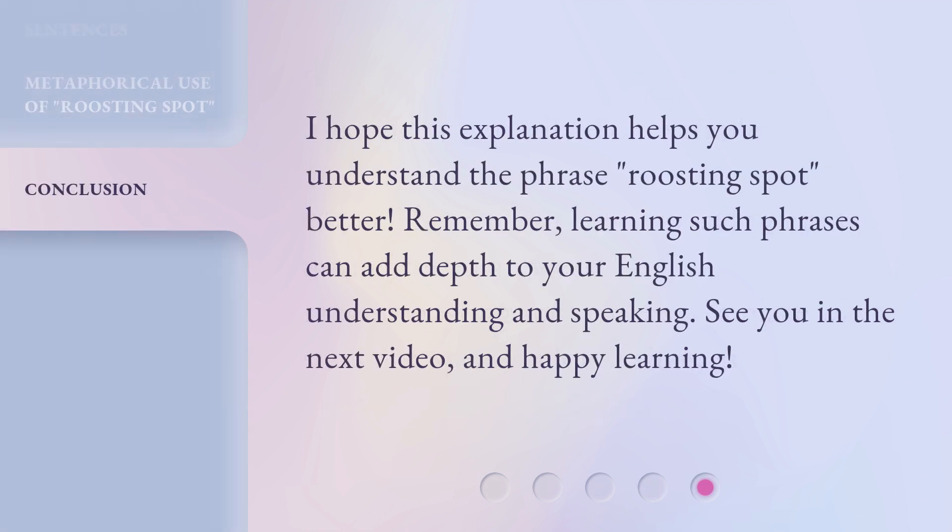I hope this explanation helps you understand the phrase Roosting Spot better. Remember, learning such phrases can add depth to your English understanding and speaking. See you in the next video, and happy learning!